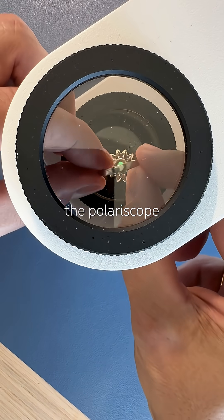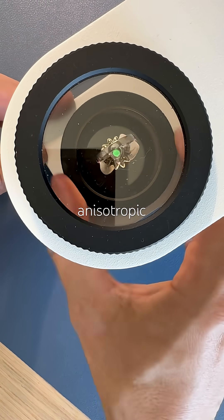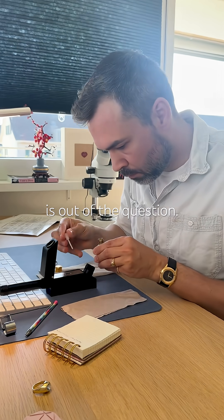Under the polariscope it stays bright while rotating. That tells me it's an isotropic polycrystalline — and emerald is out of the question.